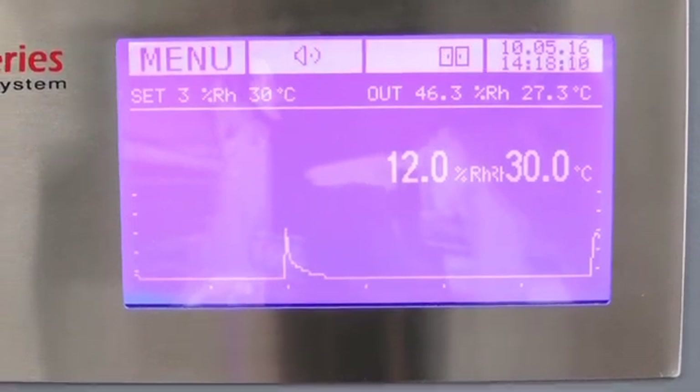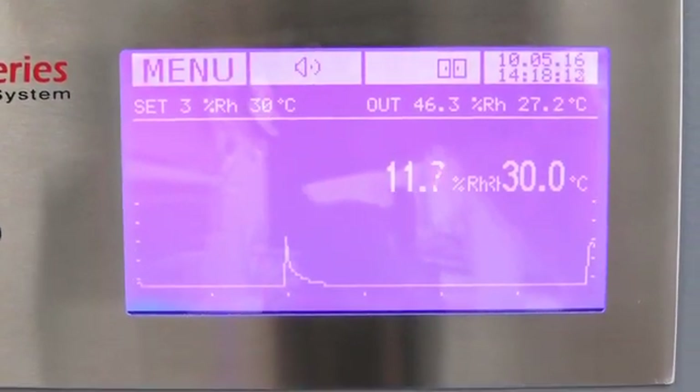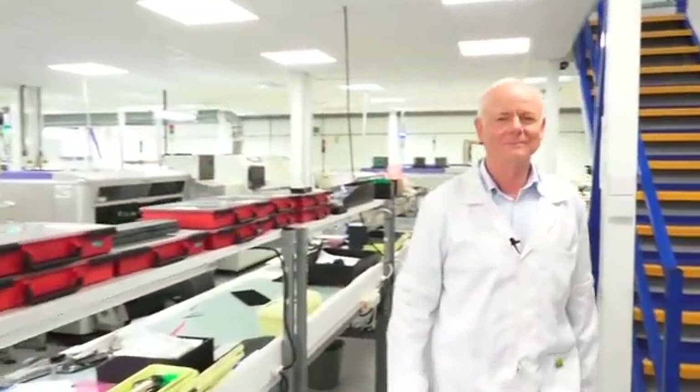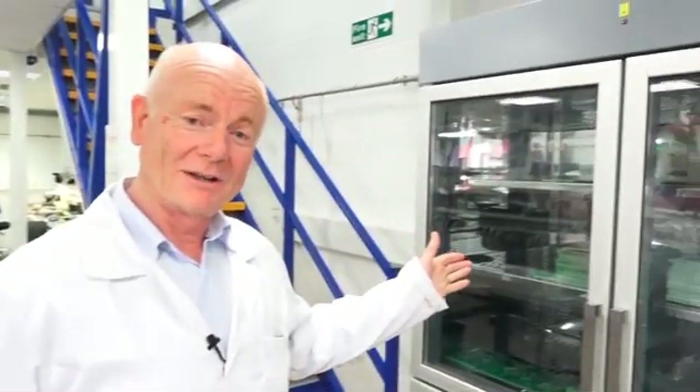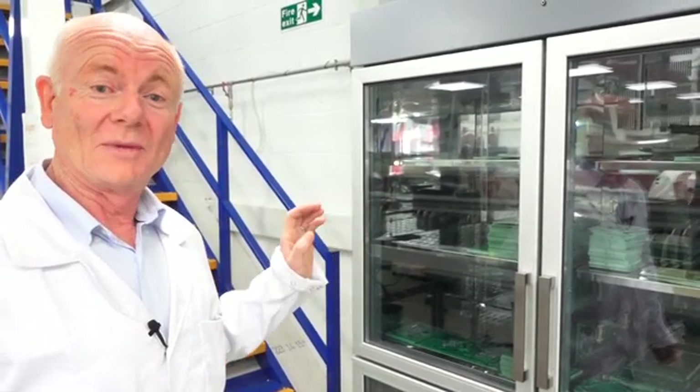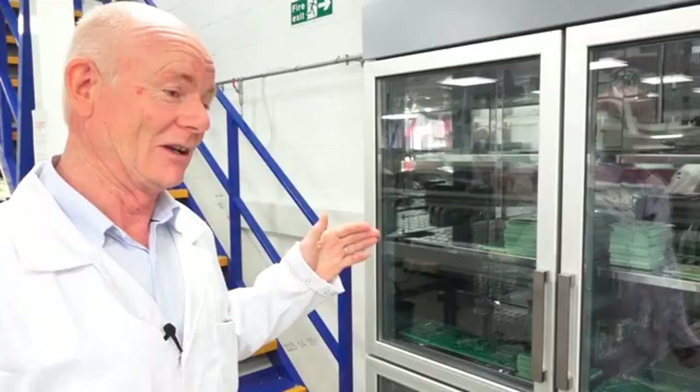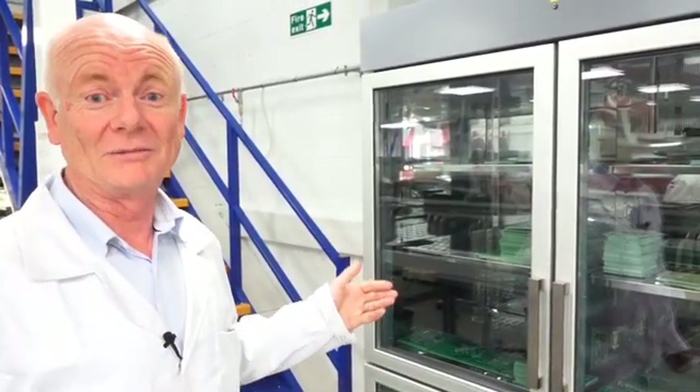Many electronic components are susceptible to the ingress of moisture. These include items such as ICs, ball grid arrays and in fact the humble printed circuit board. To avoid this, once the parts are issued to the shop floor, we will store them in a humidity-controlled dry cabinet. This is our dry stall cabinet — in this cabinet we keep moisture-sensitive components to ensure they don't absorb water from the atmosphere. The cabinet keeps the components at a relative humidity of around 3%, which is sufficient to make sure they're dry enough to solder later on in the process.